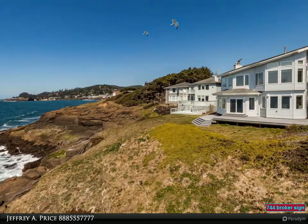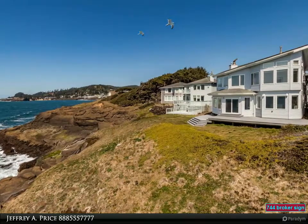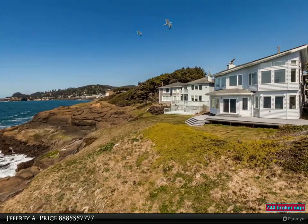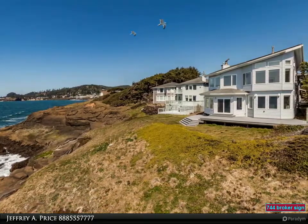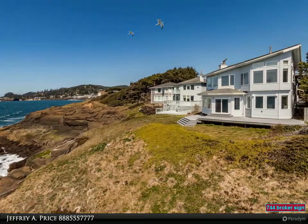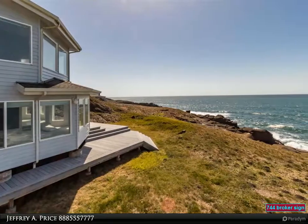Enjoy views of the rugged Oregon coastline. Other features include a guest suite with separate entrance, fenced private patio, deck, and pond. Located in the South Point neighborhood, close to all the attractions of the central Oregon coast.